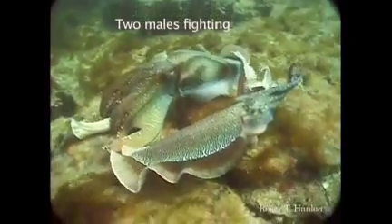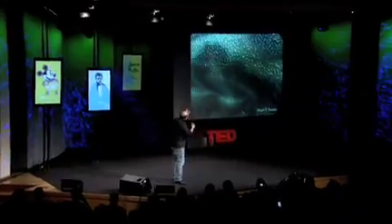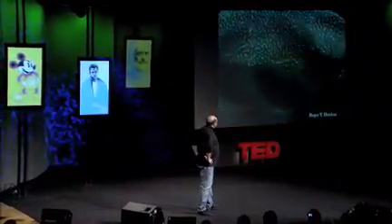Here's two males fighting. They're smart enough, these cephalopods — they know not to hurt each other — but look at the patterns that they can do with their skin. Just an amazing thing.